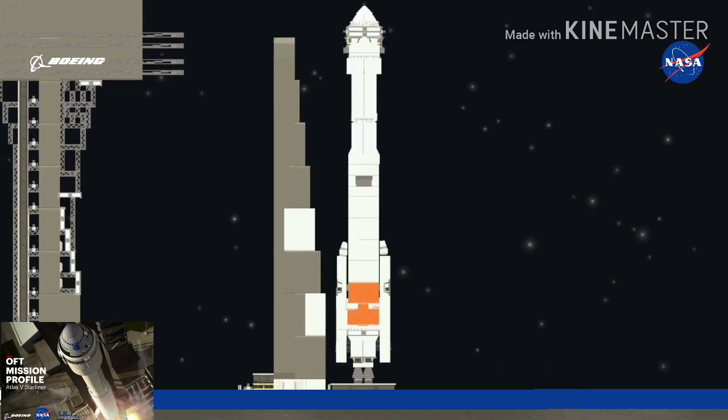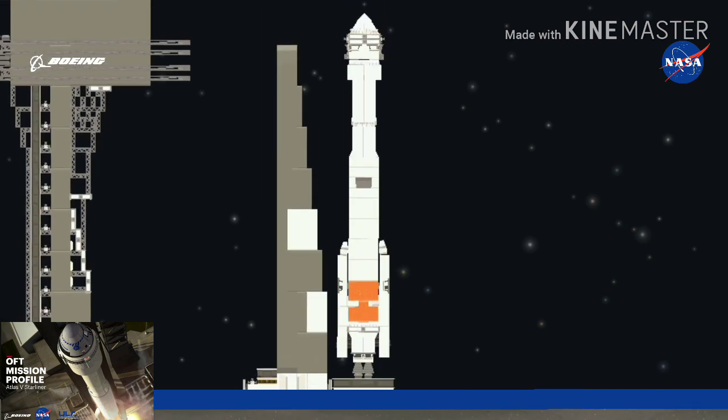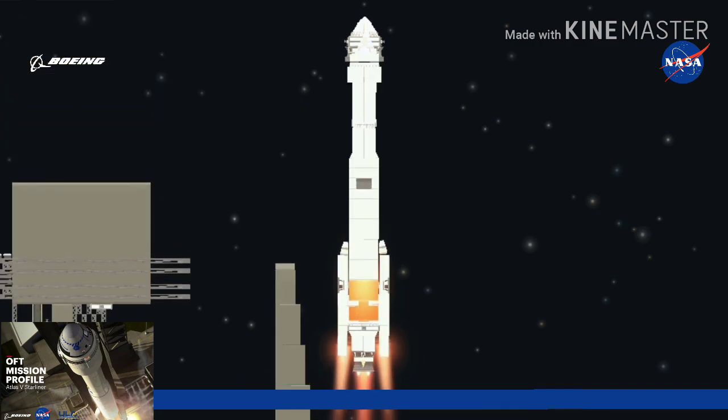10, 9, 8, 7, 6, 5, 4, 3, 2, 1. And liftoff — the rise of Starliner, and a new era in human spaceflight.